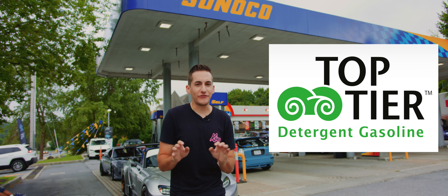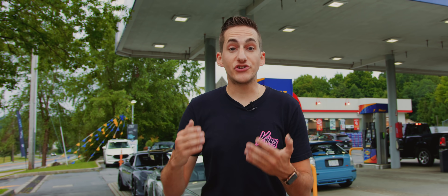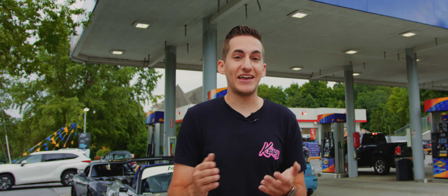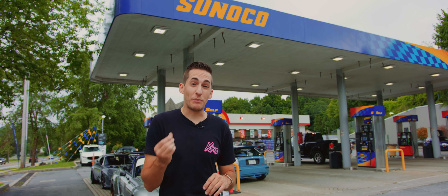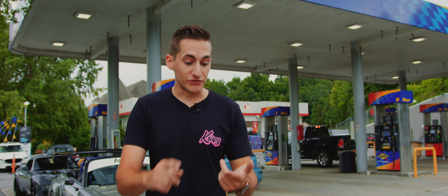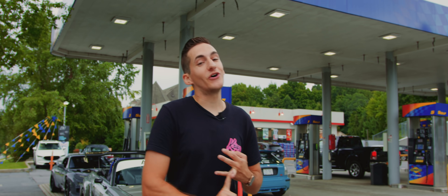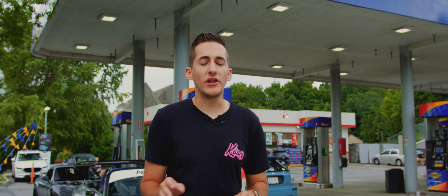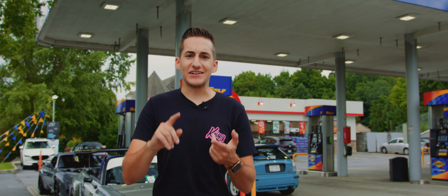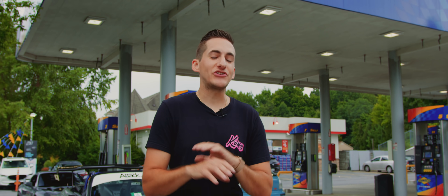A Top Tier certified fuel isn't just a sticker anybody can slap on their gas pump — it requires your fuel to go through a bunch of rigorous testing. It was a program set up by a bunch of the OEM manufacturers to make the cleanest fuel possible for your vehicle. If you fill up with low quality fuel, you run the risk of getting some toxic buildup and corrosion on your valves in your motor.